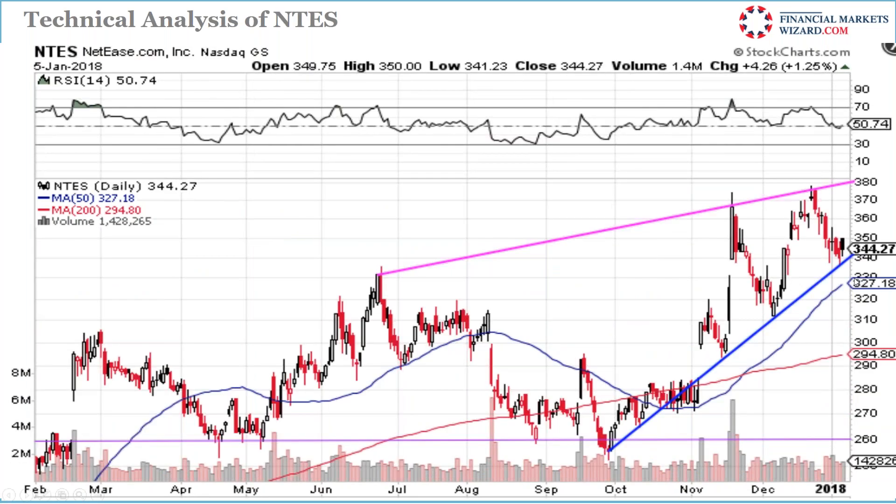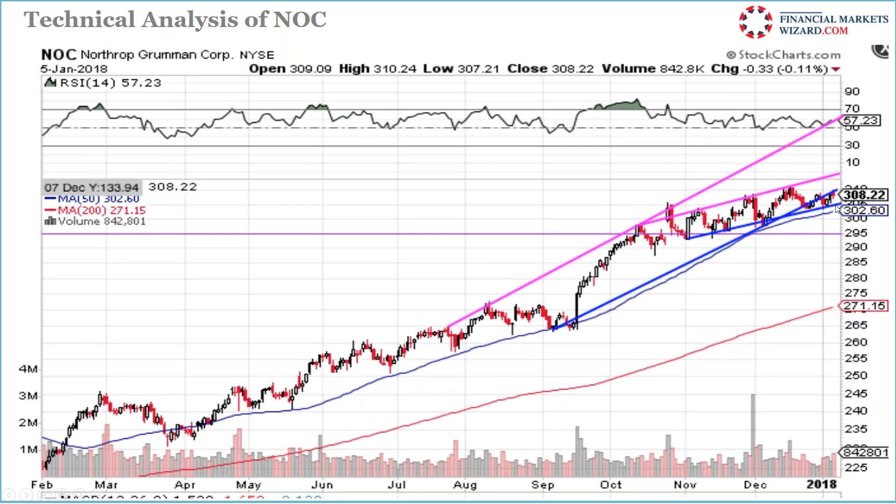NTES is a wild stock — support line at 339-340. If you see the move, get in, but options are expensive. NOC is squeezed at support and resistance at around $308 — if you see a big move up, go long, then watch the resistance line. If it breaks, hold for a higher target; there's no resistance to the left.